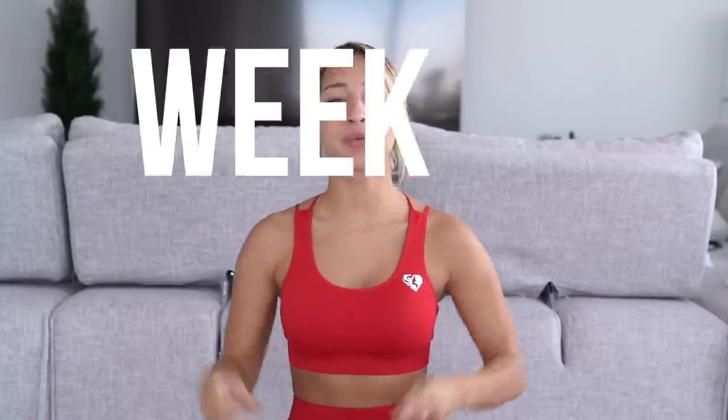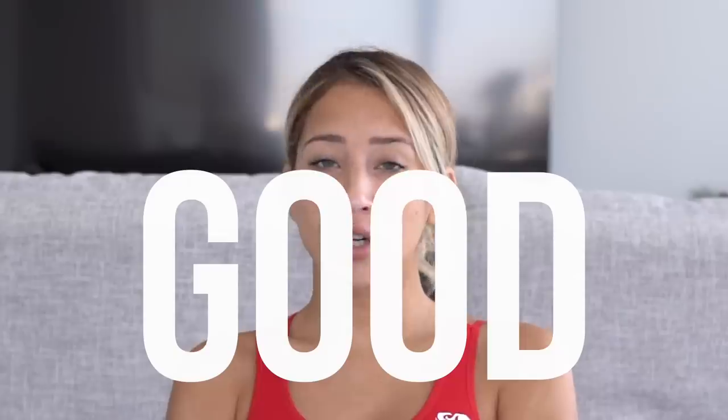Hey babes, welcome back to my channel. It is week two of the booty challenge. I hope everyone had an amazing Thanksgiving — I know I ate so much good food. I just can't wait for it to be Thanksgiving again so I can have sweet potatoes, mashed potatoes, mac and cheese, and gravy. We always make such an insane amount of food it could literally feed a village. But it is Monday, it is December already, so it's the start of a new month, a new week, and we gotta get back on track and get those booty gains, girl.